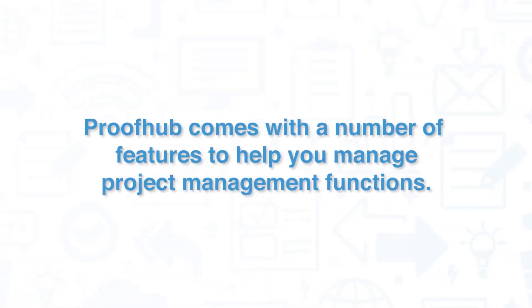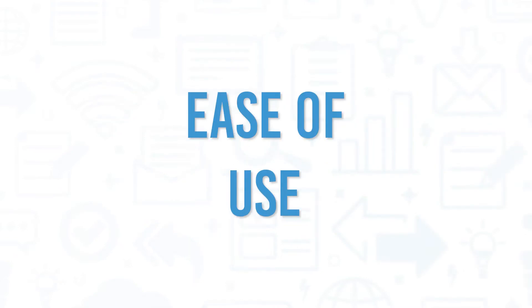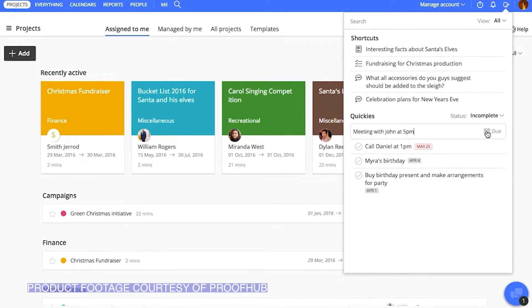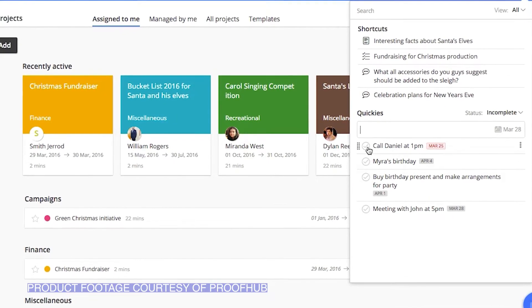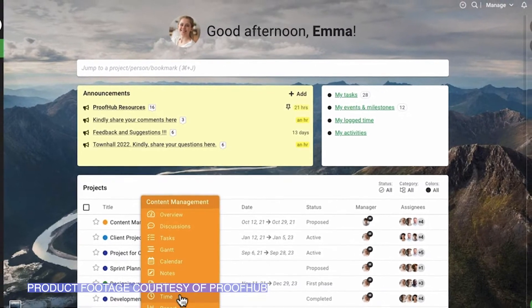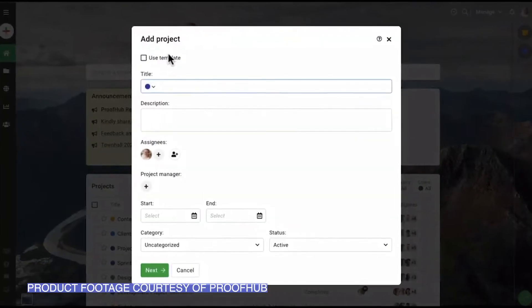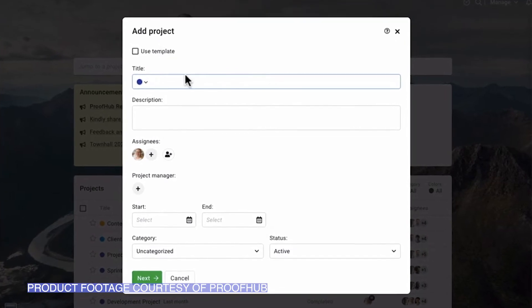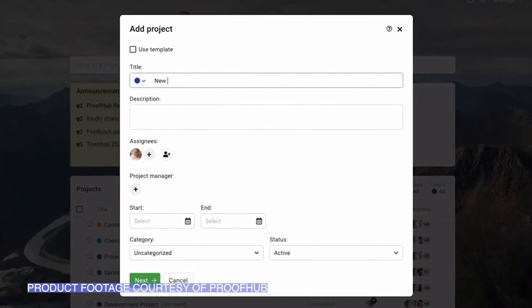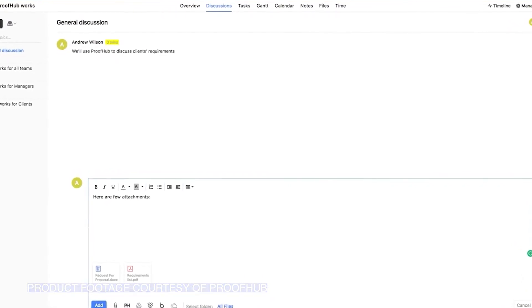ProofHub comes with a number of features to help you manage project management functions. Ease of use: just as multiple reviewers state, ProofHub truly does present a seamless experience for project managers and users. The program has a clear layout designed to give project managers what they need at the stage they need it, from planning and organizing tasks to giving team members visual representations of tasks and the tools to collaborate with each other. ProofHub can potentially even eliminate email communication and outside software that is known to charge per user.